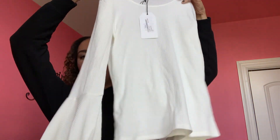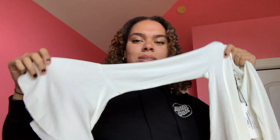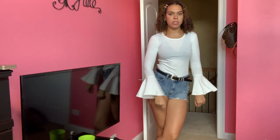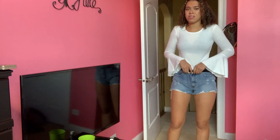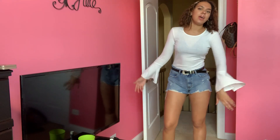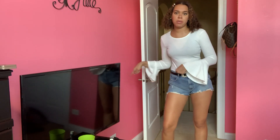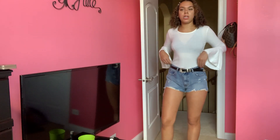My final clothing item is the Farewell Ribbed Top. I got it in a large and I thought it was really cute because it has these little bell sleeves. Future me is coming back to record this because I forgot to put it on earlier — please ignore the bra. I really like this top. The bell sleeves are super cute, and it's a good quality, breathable shirt. It pairs well with the shorts too.